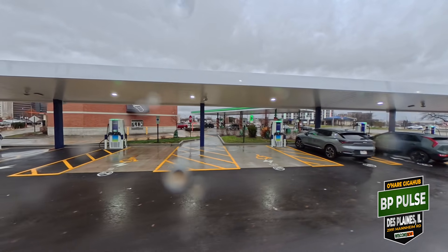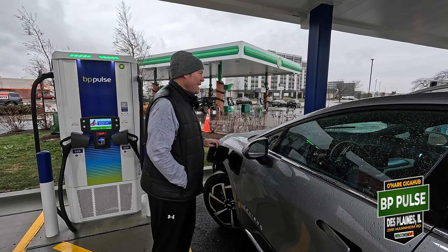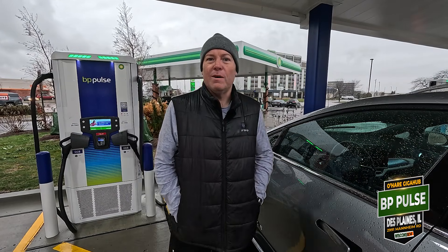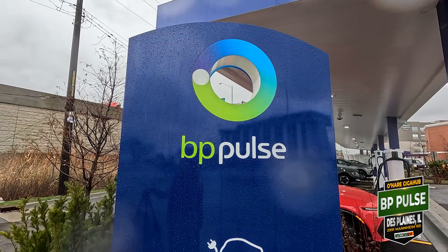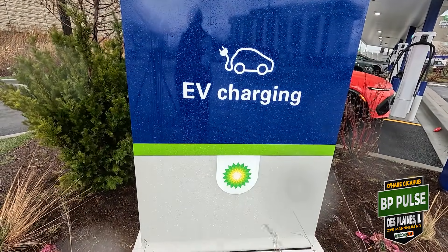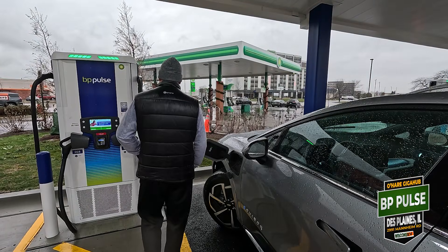Welcome to greater O'Hare in Des Plaines, Illinois. We're here at the BP Pulse one-cent-per-kilowatt-hour deal. We're going to fill up as much as we can. It is winter and it is freaking cold.